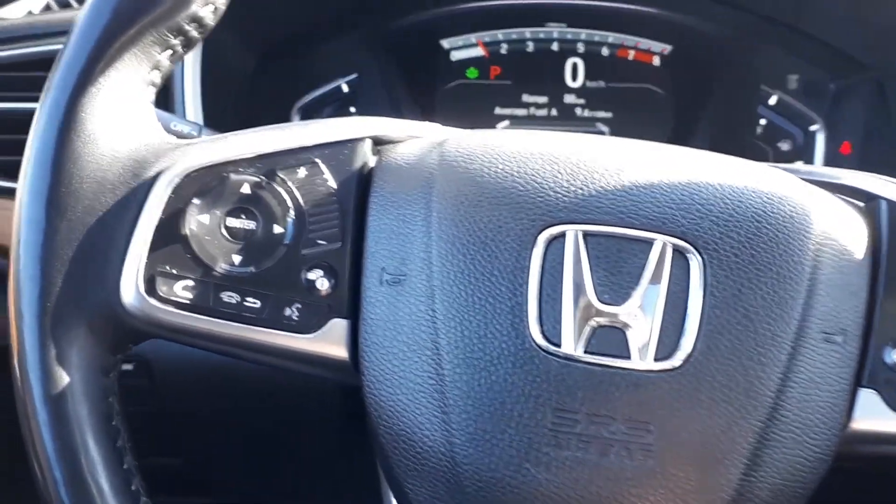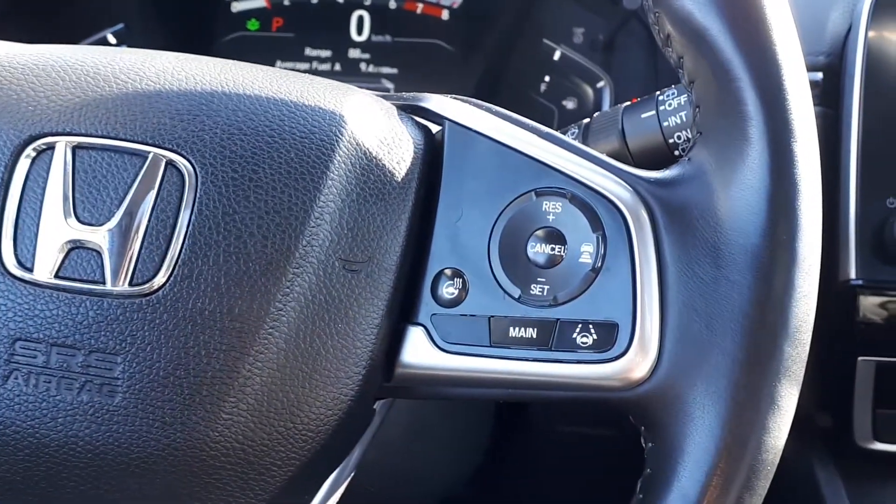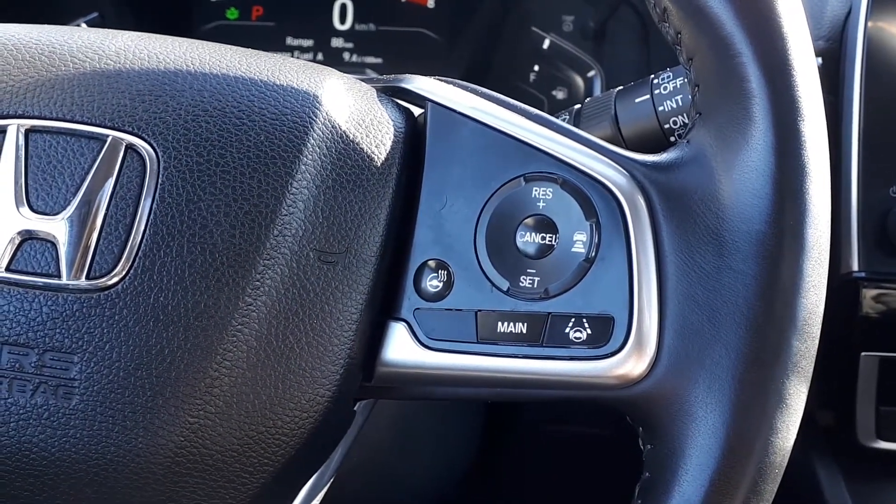This vehicle also has steering wheel audio, Bluetooth, and cruise controls, plus adaptive cruise control with lane keep assist and heated steering wheel.